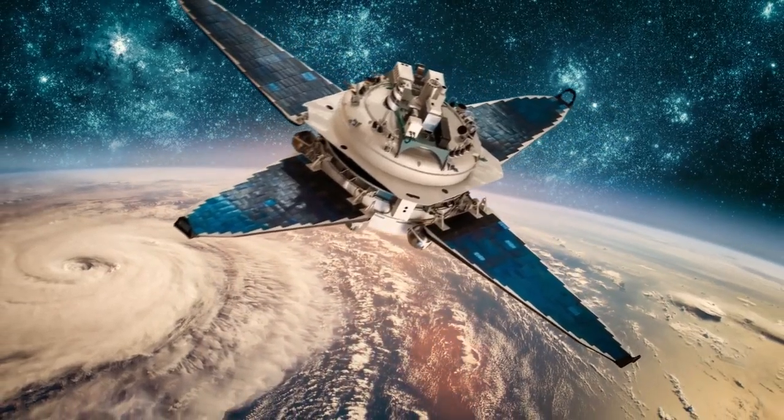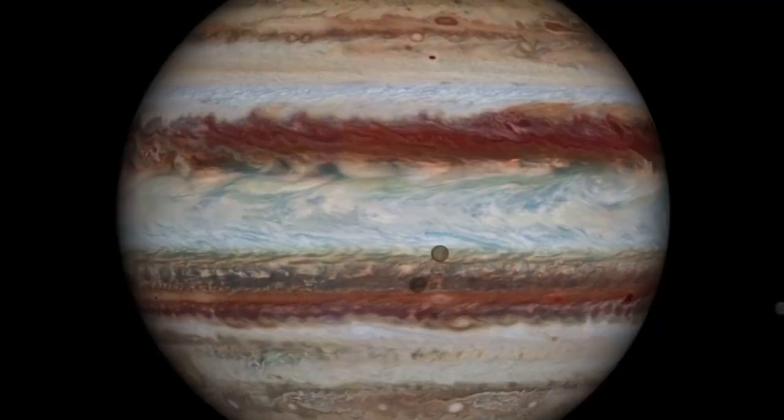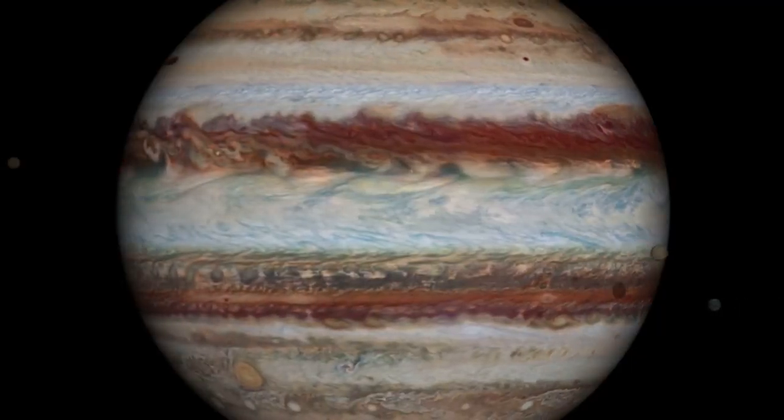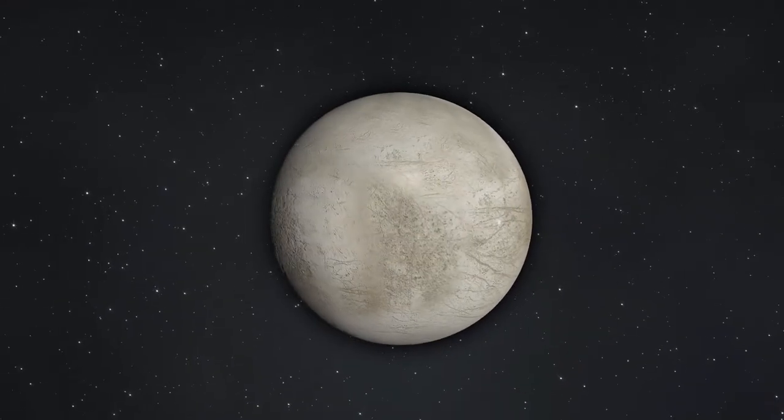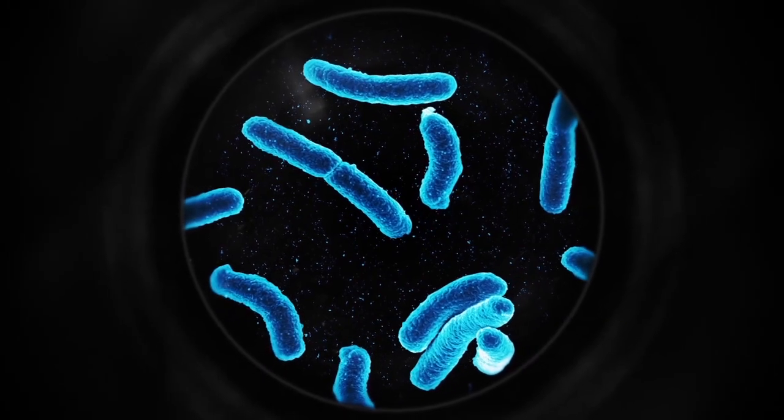One thing scientists have found from studying planet Earth is that anywhere there is water, there is life. Of Jupiter's 67 known moons, one of its smallest, Europa, may be the most likely place to find life in our solar system today, says NASA.